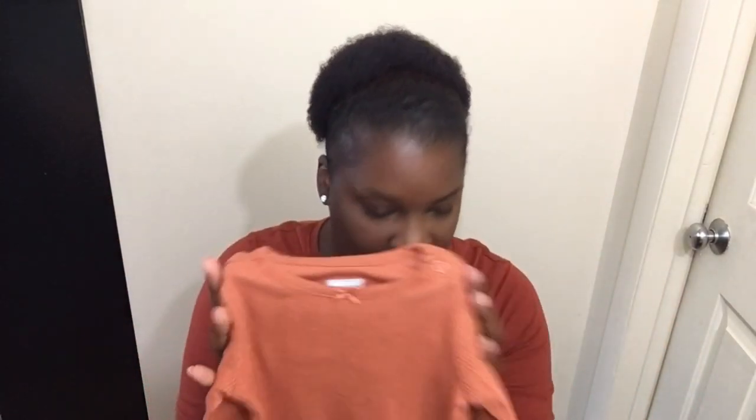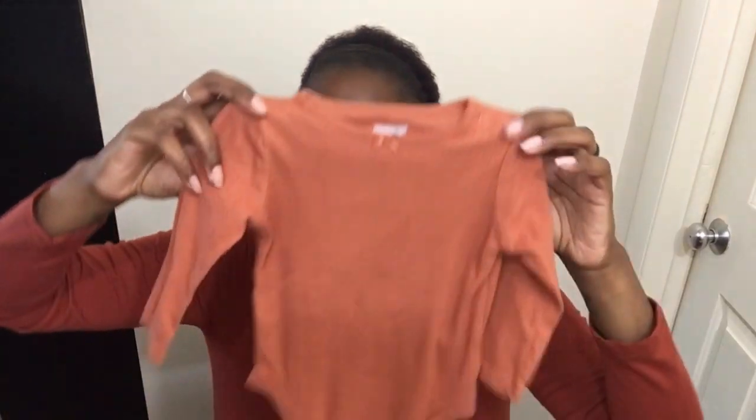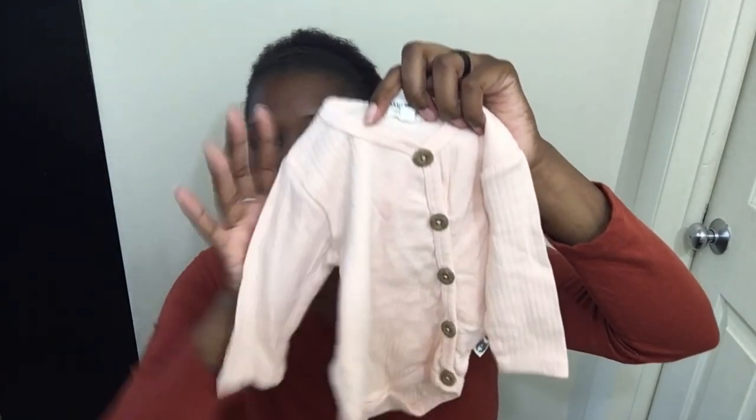Just a long sleeve onesie — we twinning! We'll have to take a picture together. I do not know what bottom she will wear with this though. One of the challenges of going to the thrift store and buying separate pieces is you have to come home and try to make an outfit. It's fun — it's challenging but really, really fun. Just another long sleeve onesie. I like the detail with the buttons going across the chest sideways — I thought that was really cute, something different. I like this particular brand for Aja — this is Rabbit Bear.